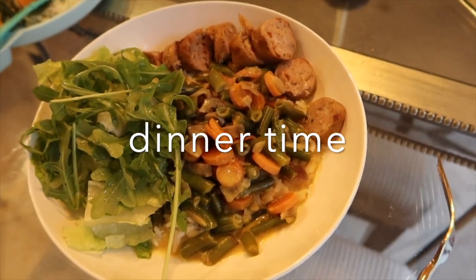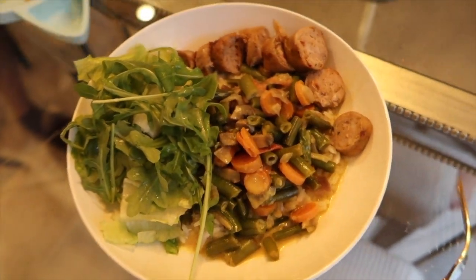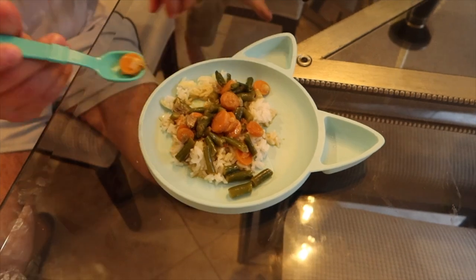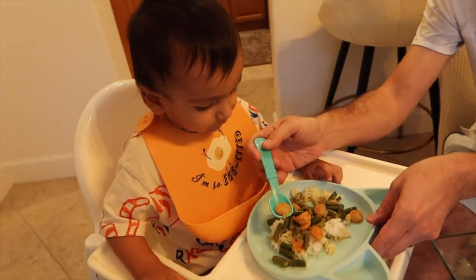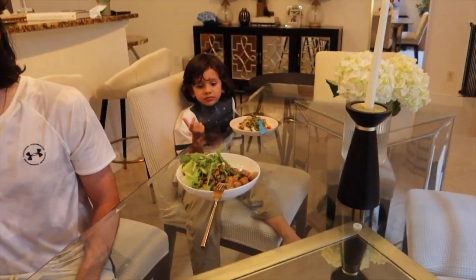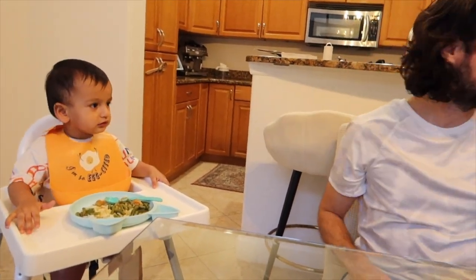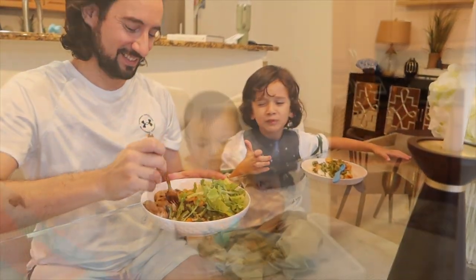Here's our dinner tonight — rice with coconut veggies, a salad on the side with arugula and lettuce with some lemon on top, and cajun chicken sausages. Zane is really hungry. Okay, enjoy! Jaden is already eating. Thank you God for this food!